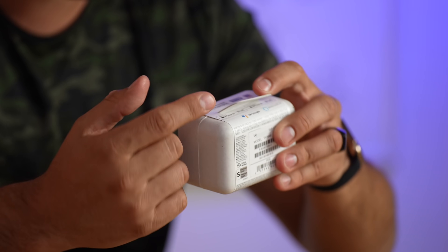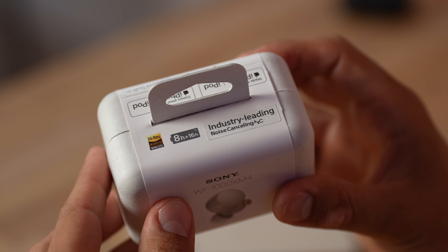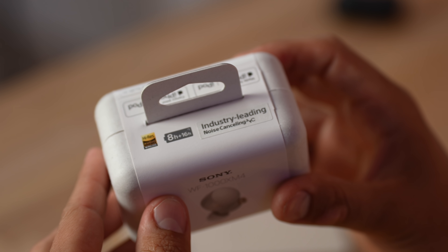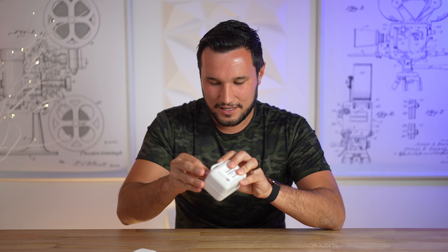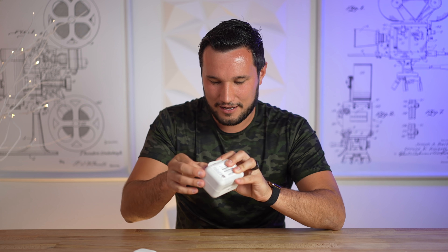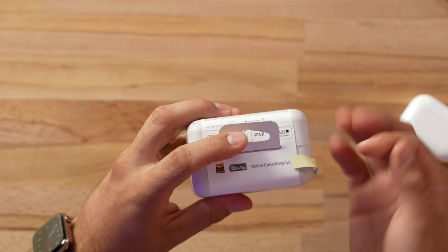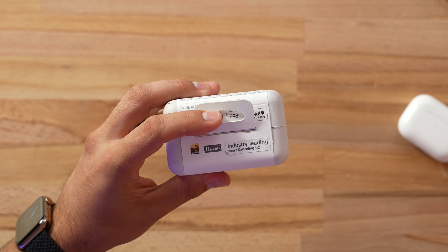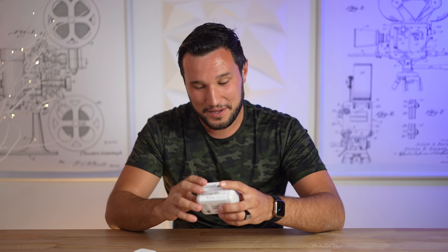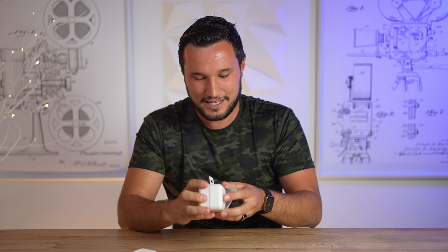Sony updated their packaging to a more recyclable-friendly one, and it's interesting that they put a sticker over the printed packaging where it says 'interesting leading noise canceling.' Peeling it off reveals the original print said 'noise canceling,' and they updated the sticker to say 'industry leading noise canceling' — they're stepping it up. That probably means they wanted to wait until it was tested thoroughly to be able to say that.